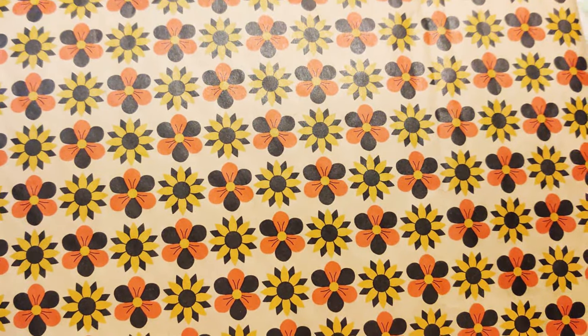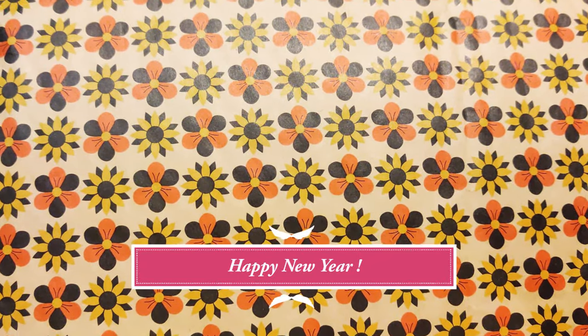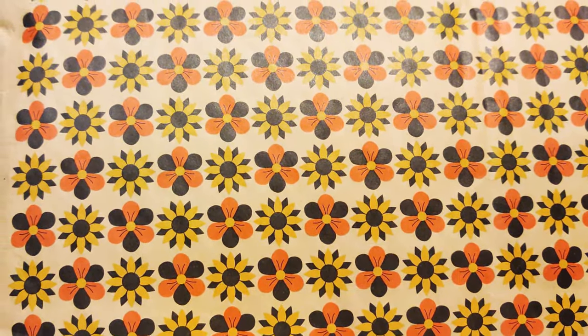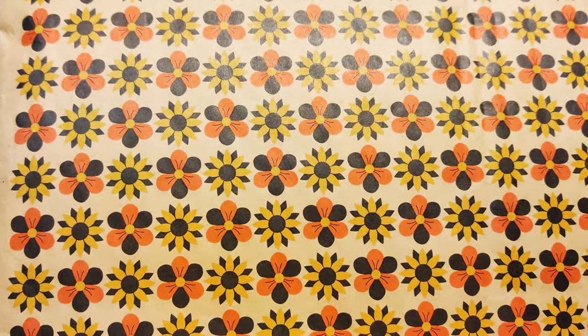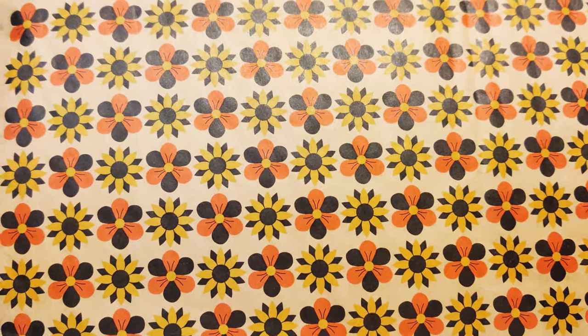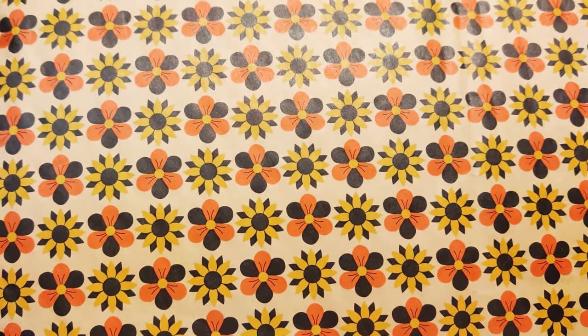Hello all! I just wanted to show you that I got another seed haul from Baker Creek — rare seeds, heirloom seeds — and I am really fascinated with chili peppers, so I am going to grow a bunch.